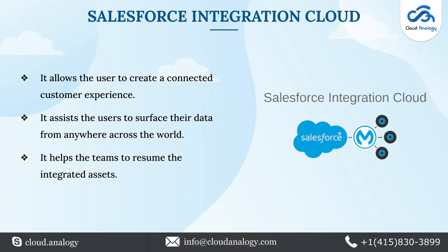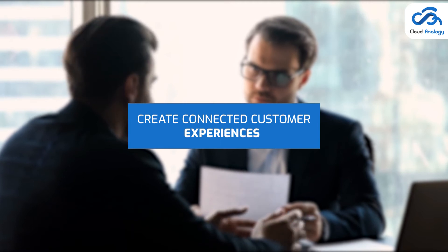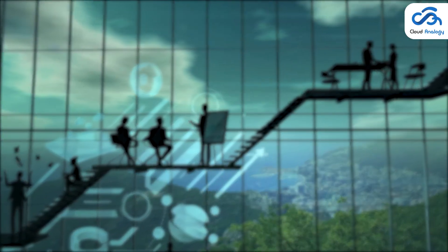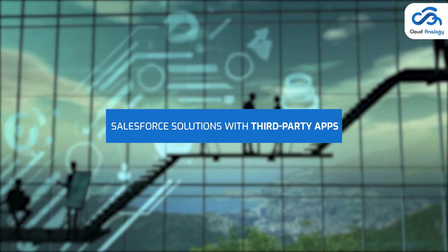The next application is Salesforce Integration Cloud. MuleSoft AnyPoint platform by Salesforce enables users to create connected customer experiences. With the integration assets, you can integrate Salesforce solutions with third-party apps to optimize any business or development process.